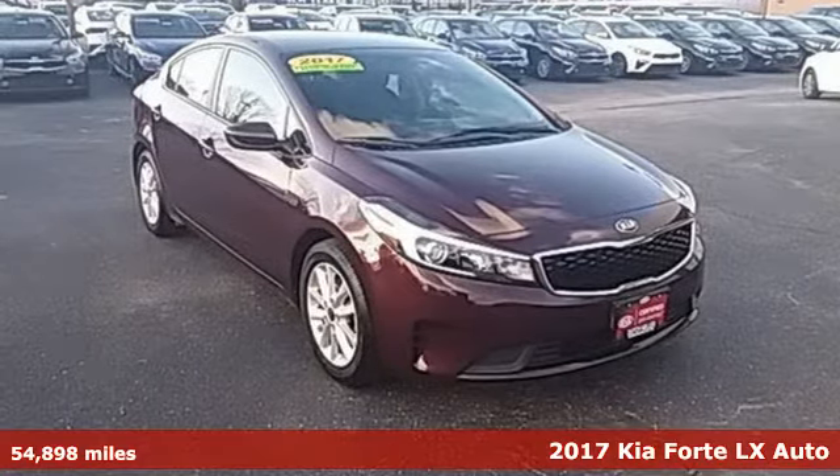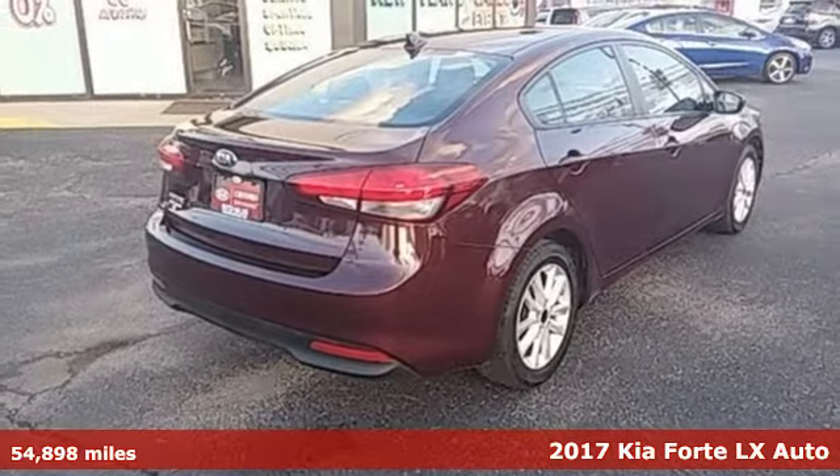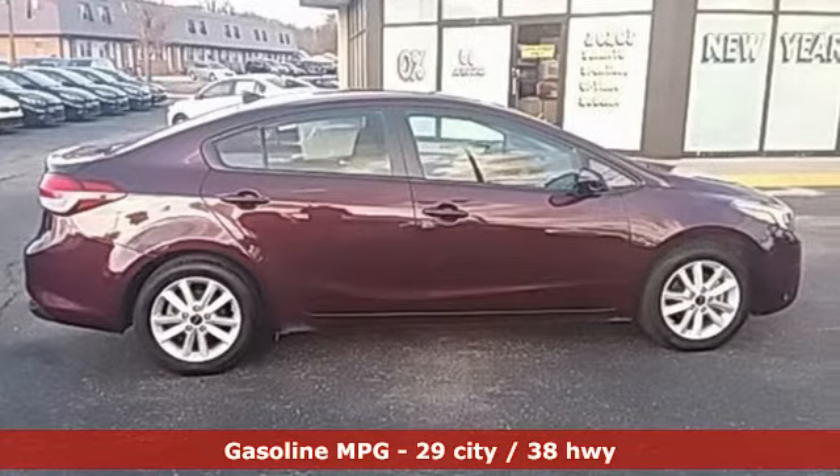Here's a certified 2017 Kia Forte. This Forte raises your expectations of what a compact sedan should be. It has a spacious interior, lots of amenities, and a lovable style.